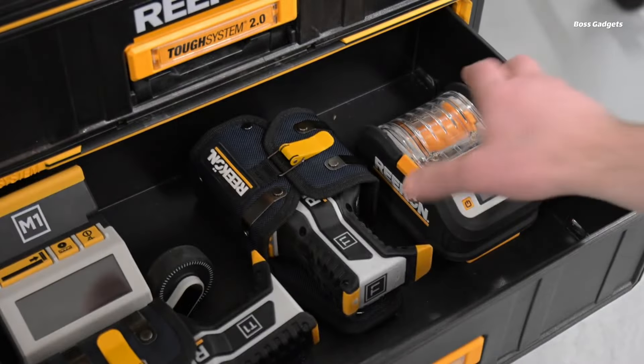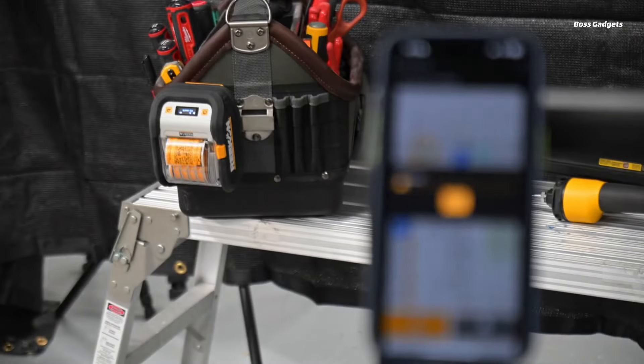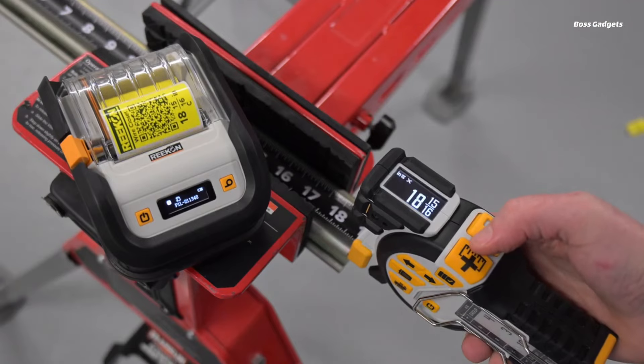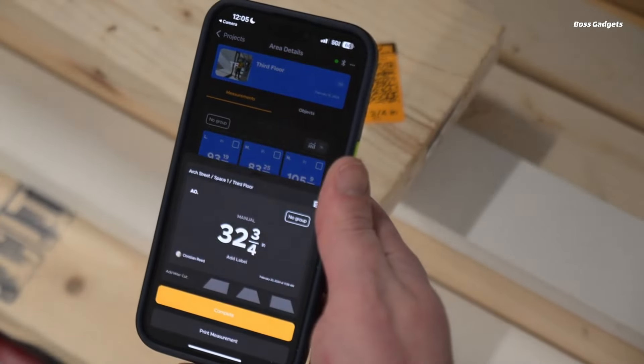Bring order and efficiency to any job site with the innovative P1L Tagger construction printer. This portable, battery-powered labeling solution seamlessly integrates with the free Rock Job Site app to automatically generate customized labels for materials, QR codes, inventory, issues, images, PDFs, and more. Durable, tear-resistant labels in various colors can adhere to nearly any surface, reducing costly errors and material waste.